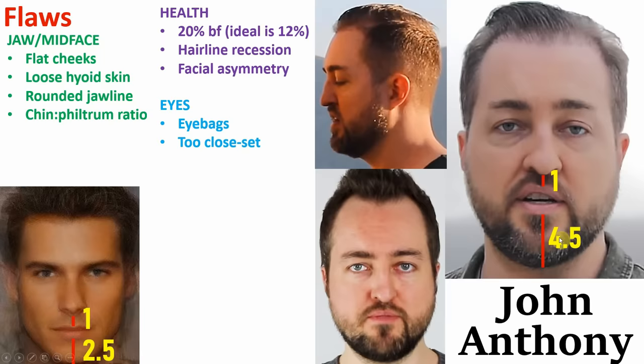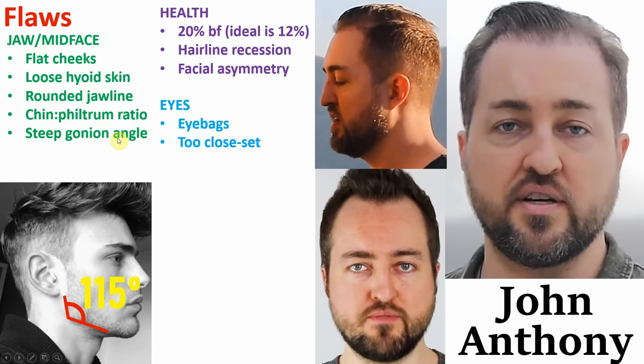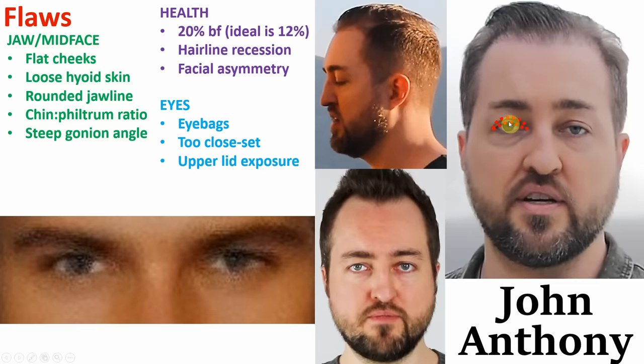Going back to his jawline, his chin to philtrum ratio is too large. The philtrum is this tiny little bit of skin between the nose and the upper lip. The ideal ratio between these two things is roughly 2.5 to 1, but when we take a look at John Anthony's, his is roughly at a ratio of 4.5 to 1, which makes him look like he has a disproportionately large chin. His gonial angle is too obtuse at 135 degrees, compared to the ideal 115.